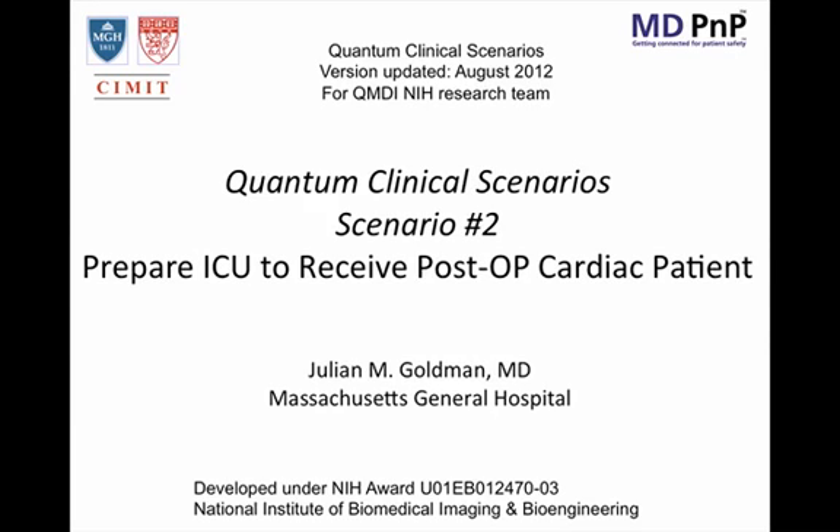Hi, this is Julian Goldman presenting Quantum Clinical Scenario Number Two: Preparing the Intensive Care Unit to Receive a Patient After Cardiac Surgery.